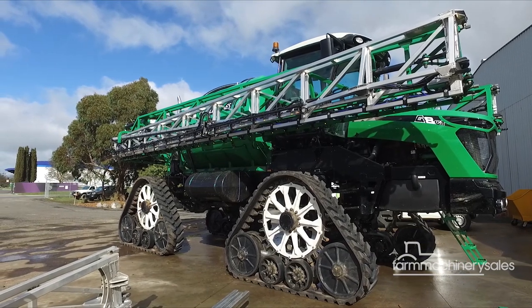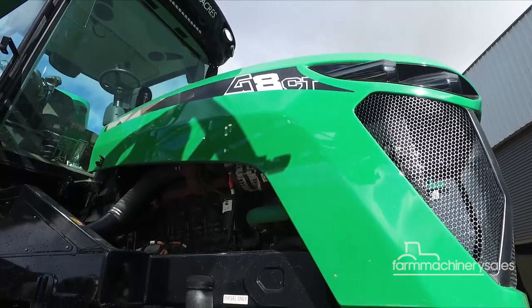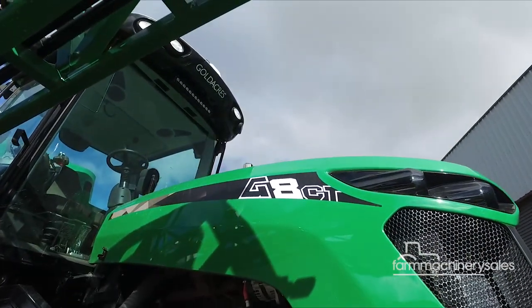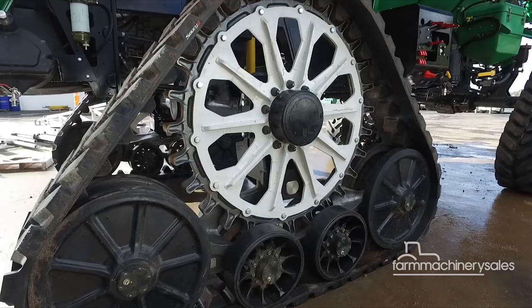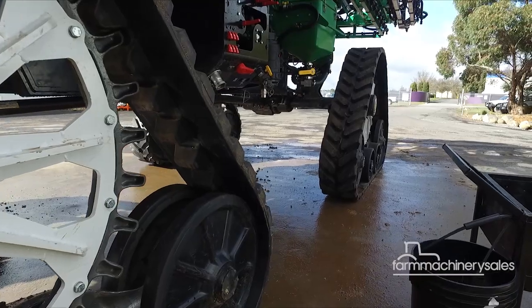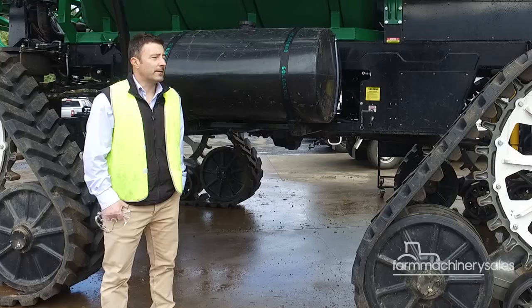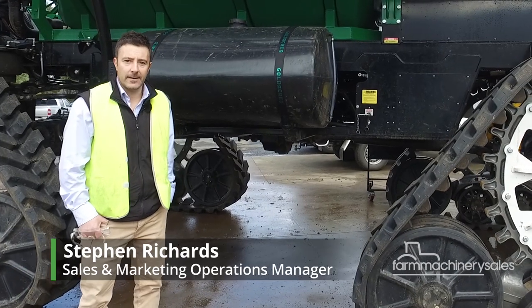Based on Gold Acres' G8 self-propelled sprayer, the G8CT comes with an 8,000 litre tank, tracks by renowned rubber track specialist Susie, as well as a new boom. It features a new prototype 48-metre tri-folding boom, which is the product of 18 months of development.